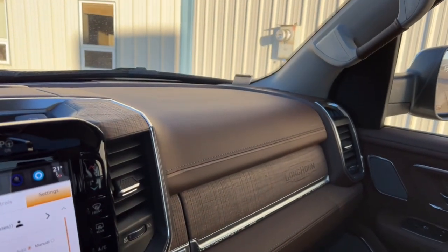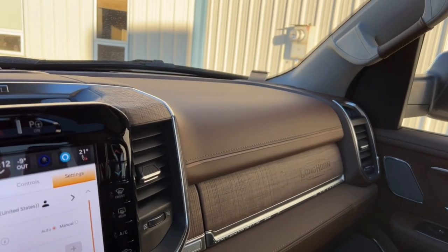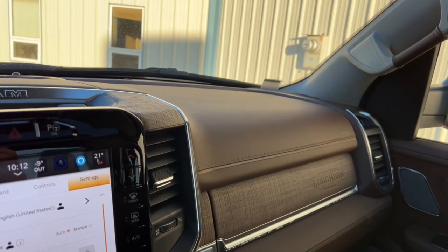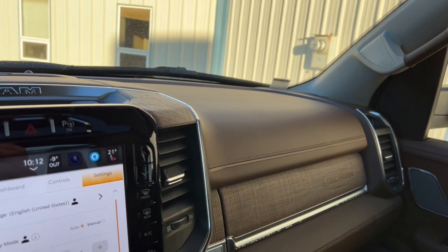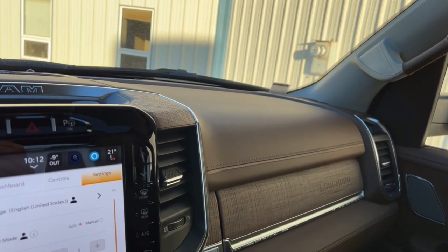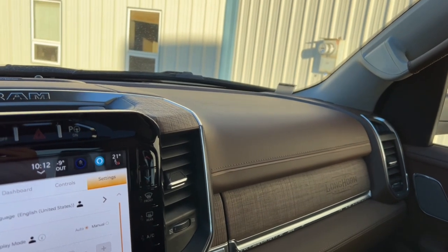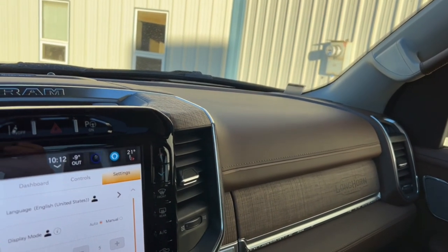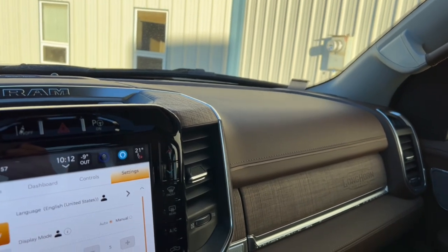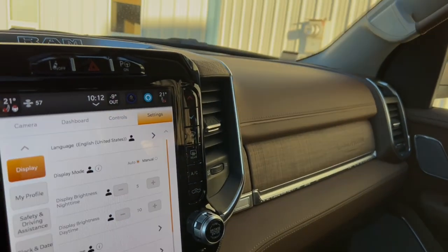That's the full walkthrough — long video but appreciate you sticking with it. If you're interested in the most gorgeous truck Ram makes, this is the one to take a peek at. There's tons of stuff we didn't even cover — it would be a nine-hour video if we talked about everything. We invite you to come down, try it out, see for yourself. We'd be happy to send you home in a beautiful truck like this.